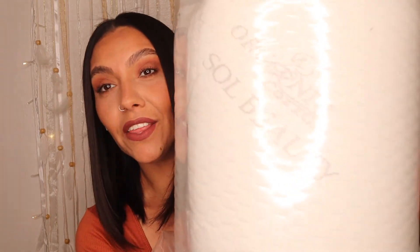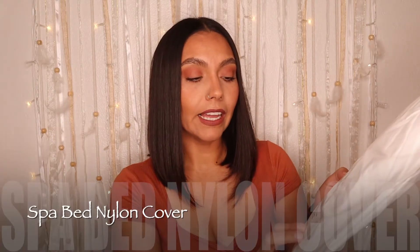This is the bed topper for my spa table. In a few minutes you guys are gonna help me put it on. I decided to spend that much because if I'm gonna be lashing and in the future giving facials or back facials, I want my clients to just take a nap, zone out, and relax. I think this is gonna be worth it.